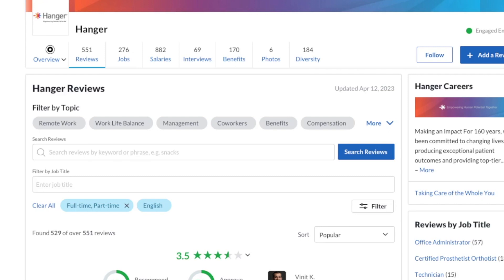Today's job lead is from the company Hanger. Hanger is a prosthetics and orthotics company. They have 551 reviews on Glassdoor with a 3.5 out of 5 star rating. As always, the link to their Glassdoor page as well as the application page are in the YouTube description box below this video.